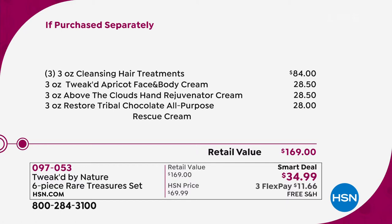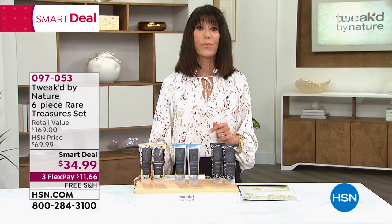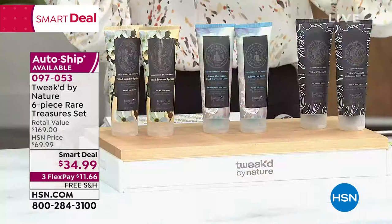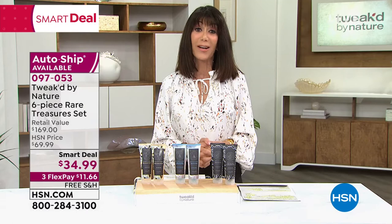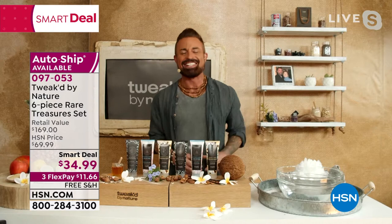Yours today is the smart deal price of $34.99. We also have it available on Custom Autoship where you secure the price — you can always speed it up, slow down, or cancel anytime. Three flex pay on any credit card whatsoever. You're transforming with this your hair and your body and your face and your eyes. Without any further ado, let me bring in my incredible guest — from Ojan to Tweak with Nature, Dennis Simeone, who I affectionately call the ingredient hunter. You have earned that title, my friend.